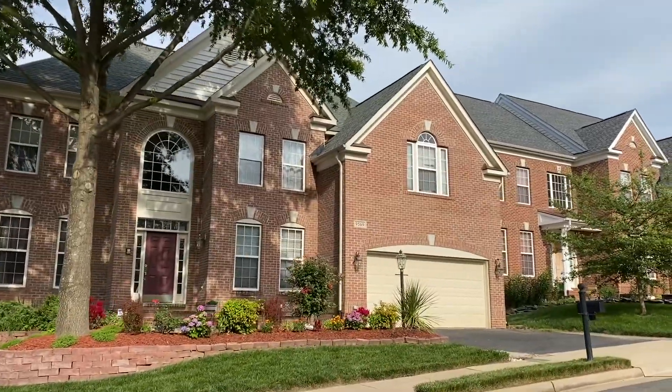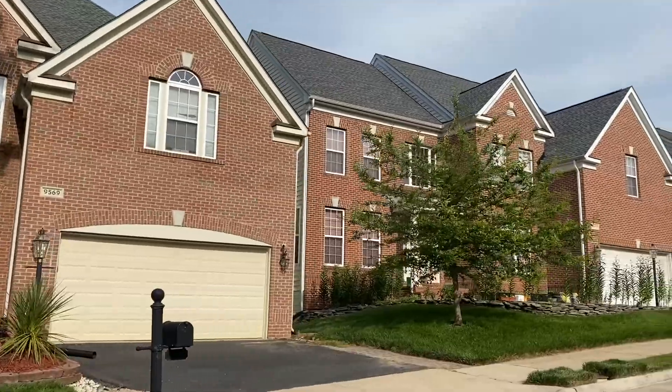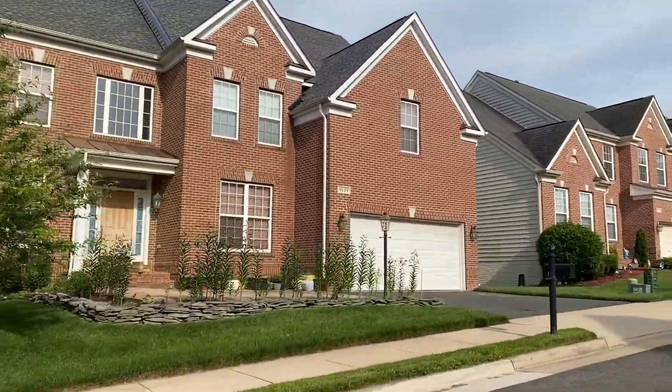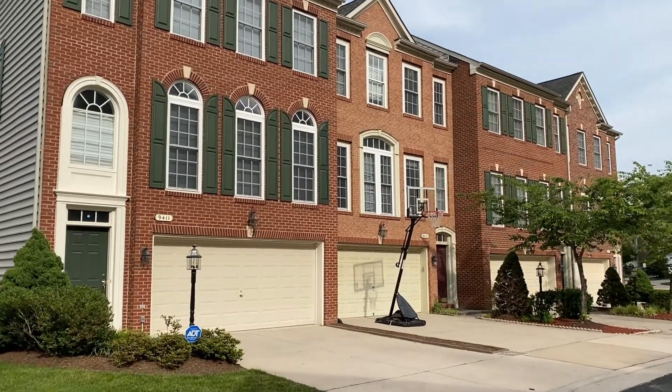This is in southeastern Fairfax County, just off I-95 via the Lorton exit and Lorton Road. It features 502 classic single-family homes and large garage townhomes.